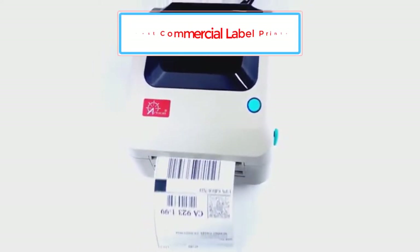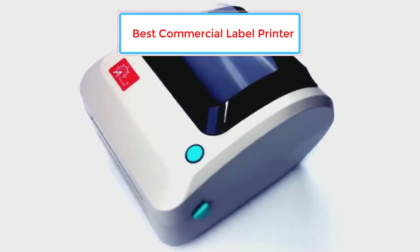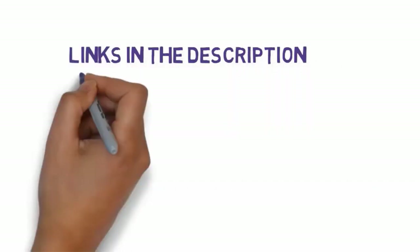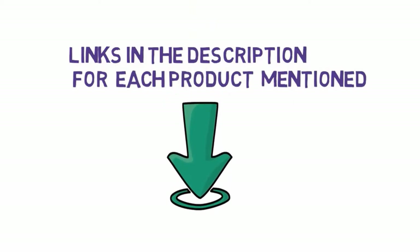Are you looking for the best commercial label printer? In this video we will look at some of the best commercial label printers on the market. Before we get started, we have included links in the description, so make sure you check those out to see which one is in your budget range.